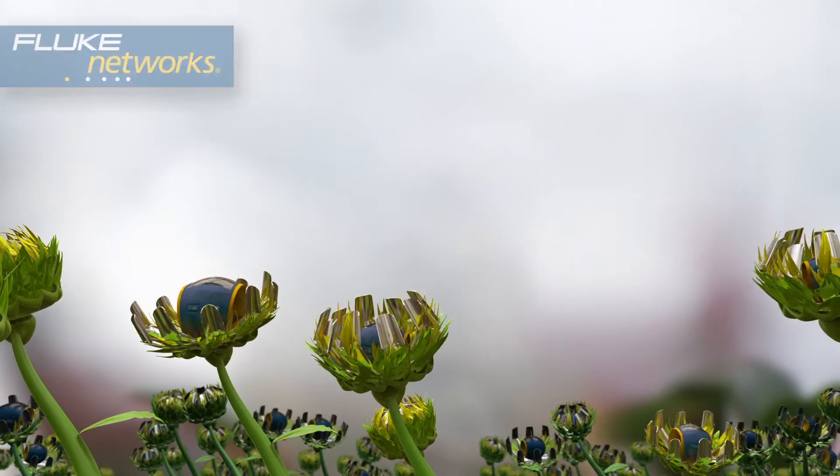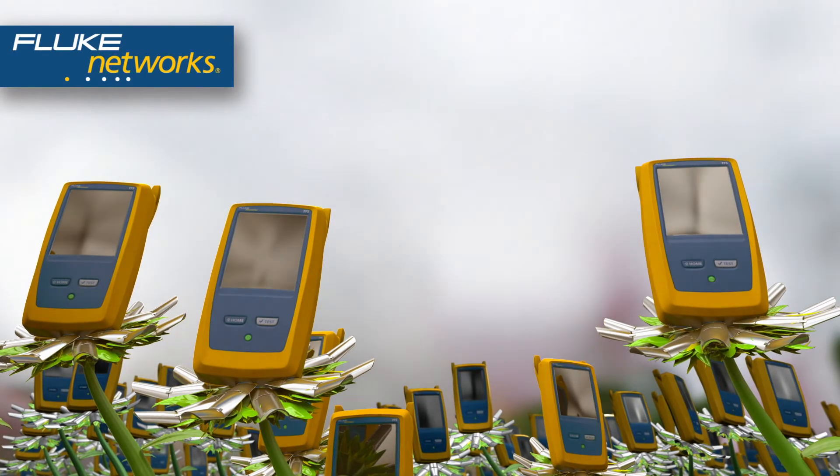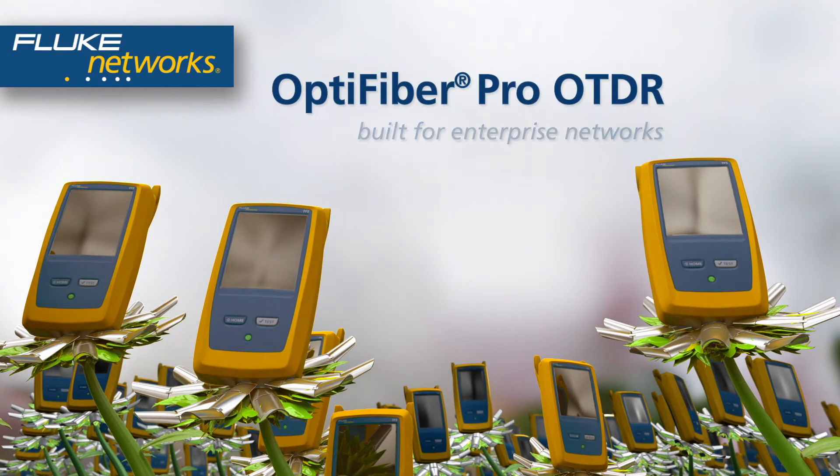Go ahead, pick one — single mode, multi-mode, or quad. OptiFiber Pro OTDR, built from the ground up for enterprise networks.